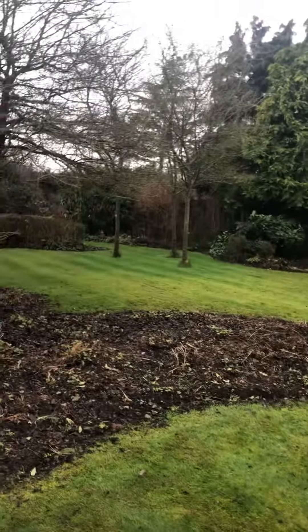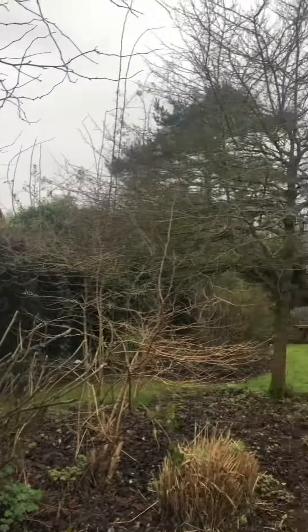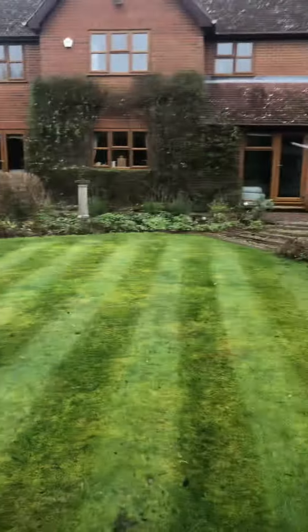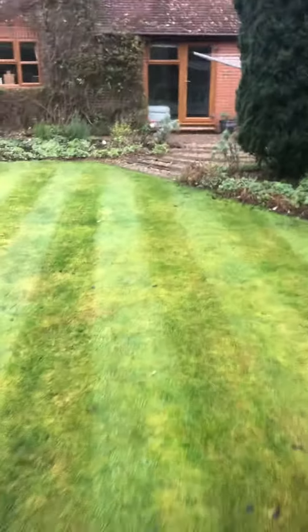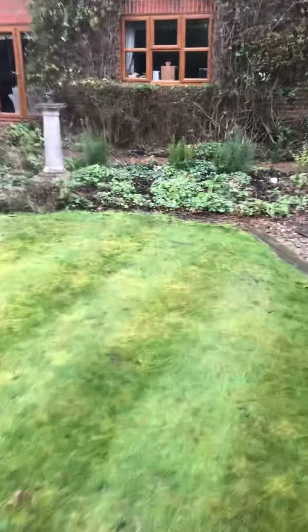Everything is now getting ready for the spring and summer. My next big job is in that corner — to start maintaining this hedge line and make it nice and straight. But yes, this is a weekly maintenance we look after.